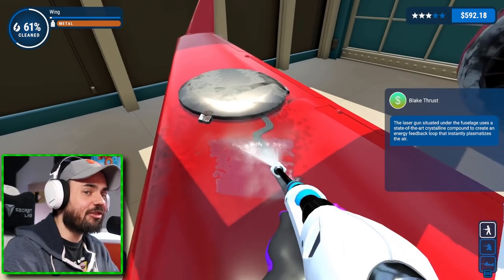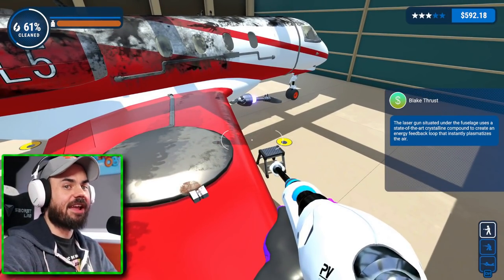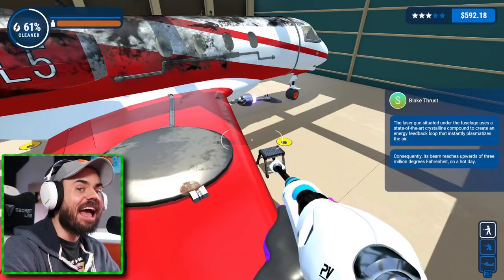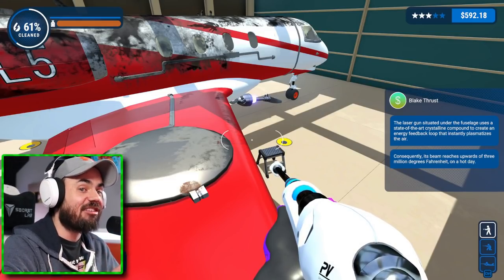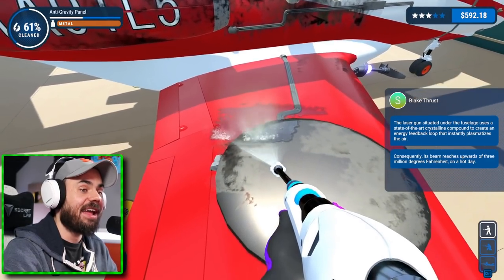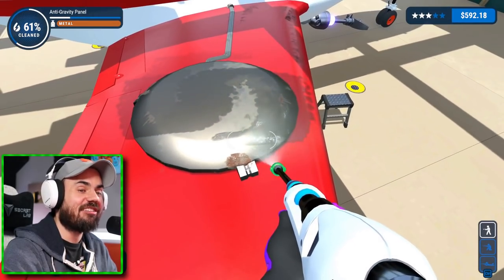Blake says: the laser gun situated under the fuselage uses a state-of-the-art crystalline compound to create an energy feedback loop that instantly plasmatizes the air. Consequently, its beam reaches upwards of 3 million degrees Fahrenheit on a hot day. 3 million degrees — okay, this guy's out of his mind.